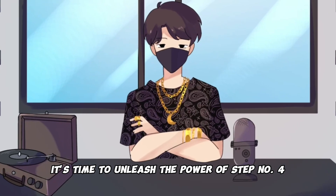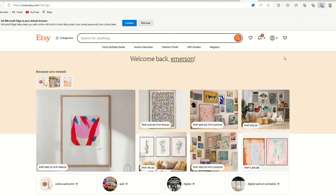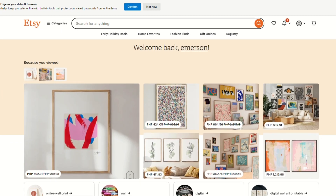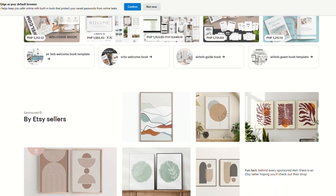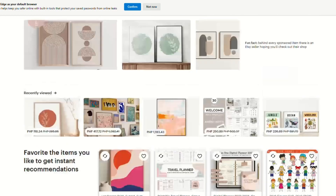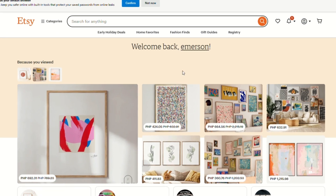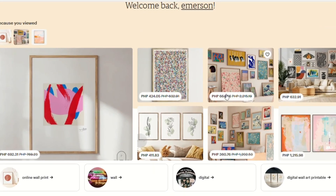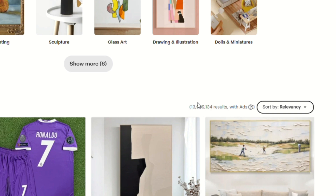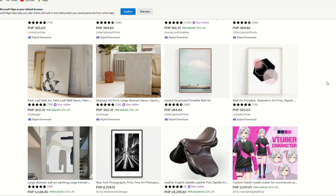It's time to unleash the power of step number four, and this is where the money-making journey truly kicks into high gear. We're heading over to a well-known gem in the online world — the one and only Etsy.com. Etsy is the place where creators, buyers, and collectors from all over the world gather to make, sell, and find some of the most unique items you've ever seen. This website is a hotbed of commerce with millions of products exchanging hands every single year. And if you take a peek in the art and collectibles category, you'll see over 14 million results waiting to be explored.